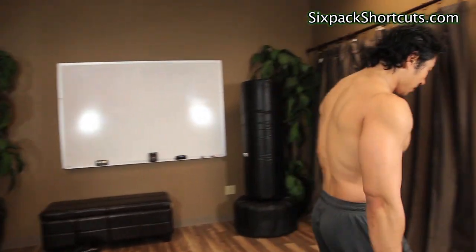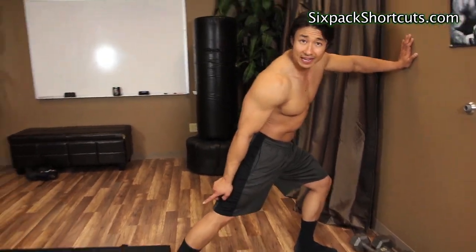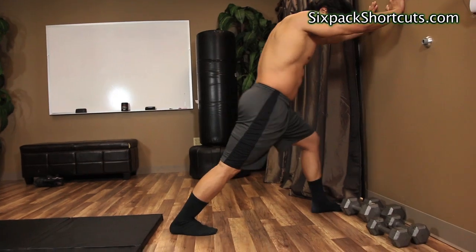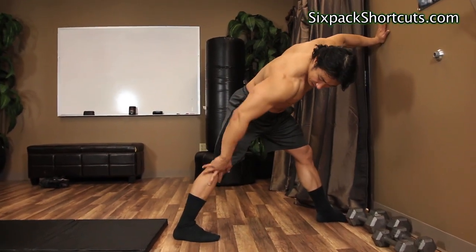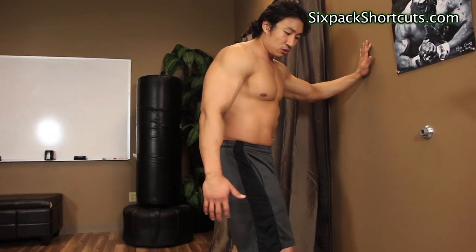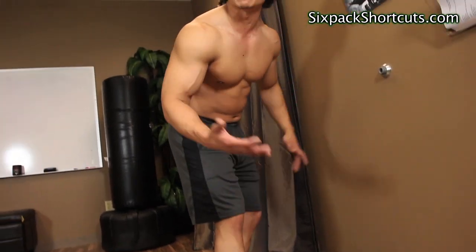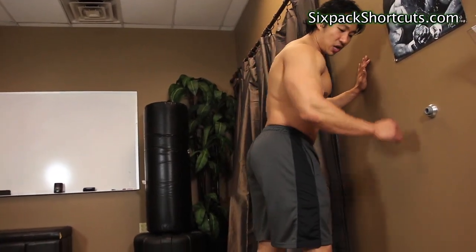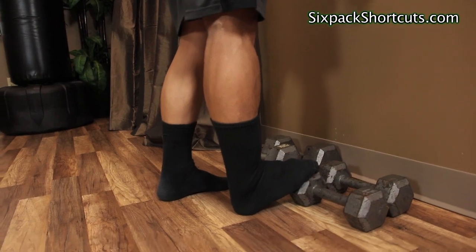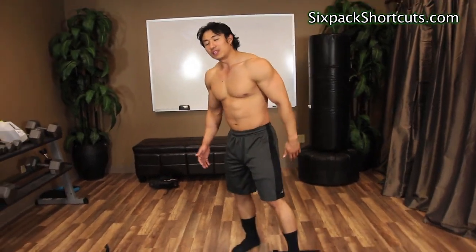Last two things. For hamstrings and calves: one foot forward, one foot back, stay flat, and lean forward trying to keep the back knee straight to stretch the back hamstring and calf. You can also step on a weight, platform, or stairs to get a deeper calf stretch by leaning forward with your foot elevated. That's the main way I stretch my calves.